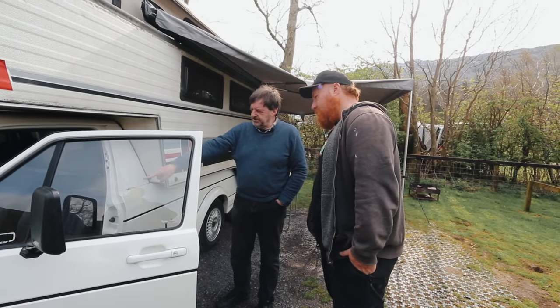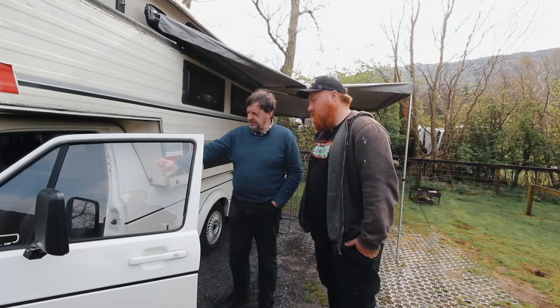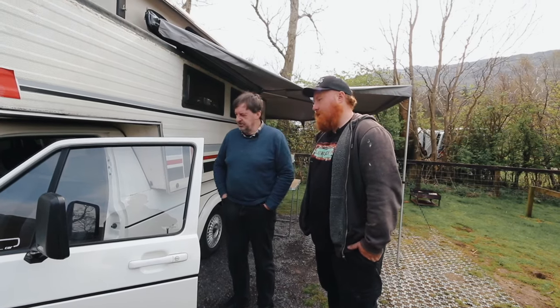It did come with a centre console from factory. Came with that centre console, but it just had the blanks in it. So I've put the actual gauges in and got those working.